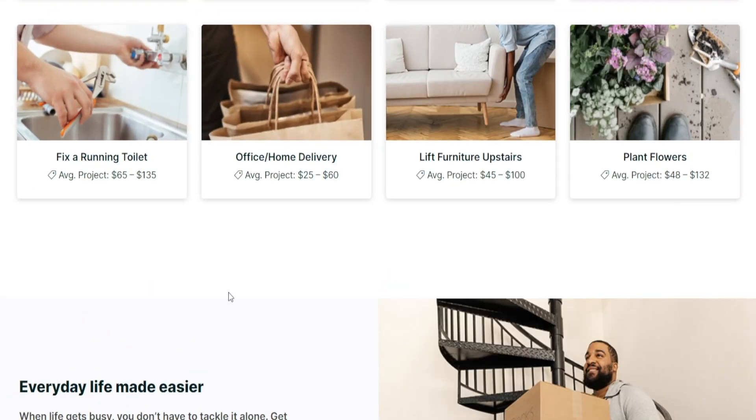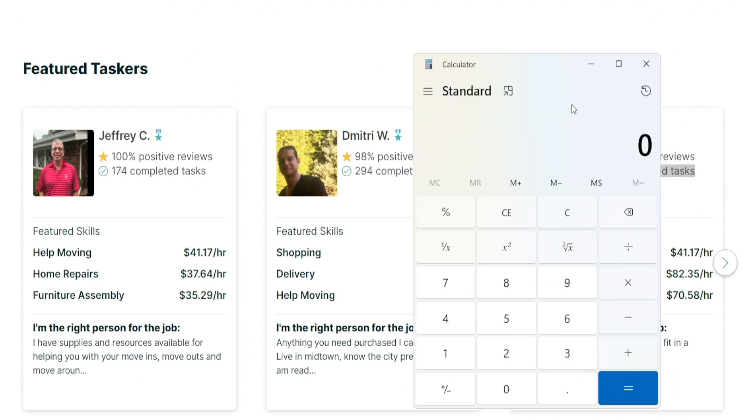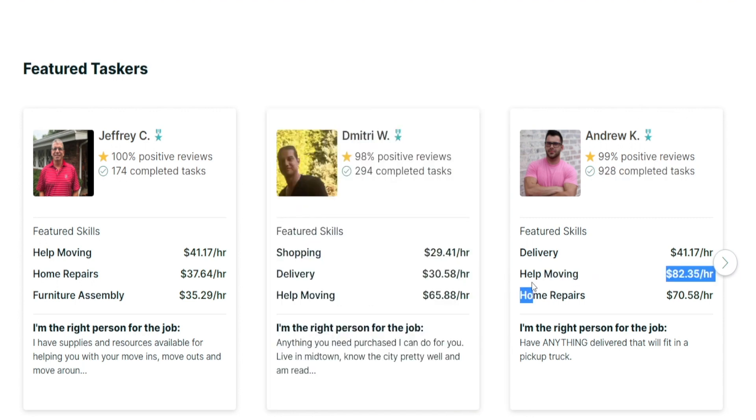Here's where things get crazy — this is all a numbers game. If we take a look at the average project payouts, Andrew here charges about $80 per hour for this service, $70 for this other one, and $40 for delivery. Let's say the average they're charging is about $60. They have completed over 900 different tasks so far, and if we get a calculator out and multiply 900 by $60, that is over $50,000 generated by helping people move items around.